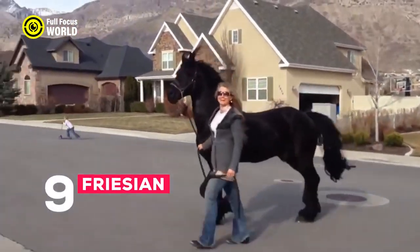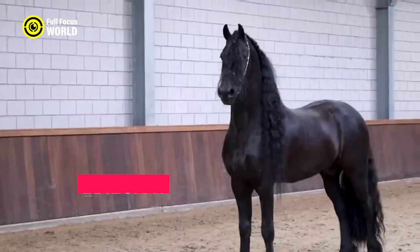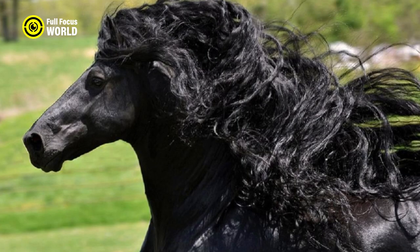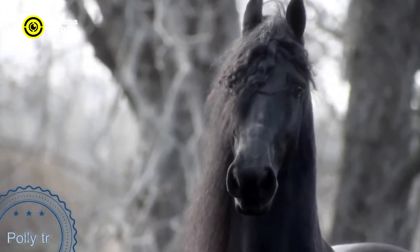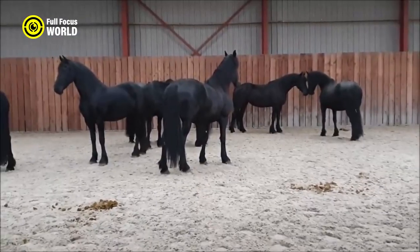Number 9: Friesian. The Friesian horse is a majestic breed of horse that originated in Friesland, the Netherlands. They are known for their black coats, powerful builds, and elegant gaits. Friesian horses are typically 15 to 17 hands high (60 to 68 inches) and can weigh up to 1,000 pounds.